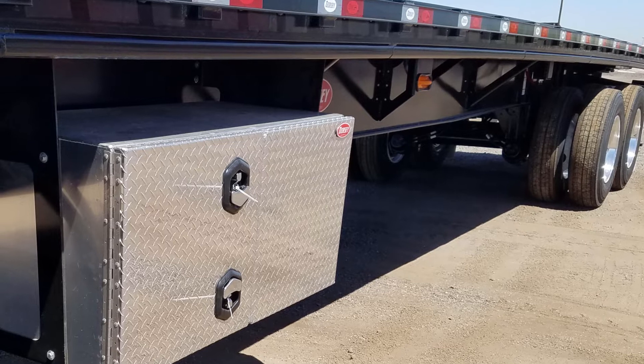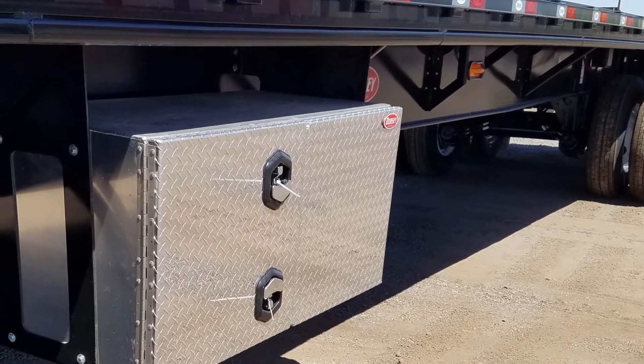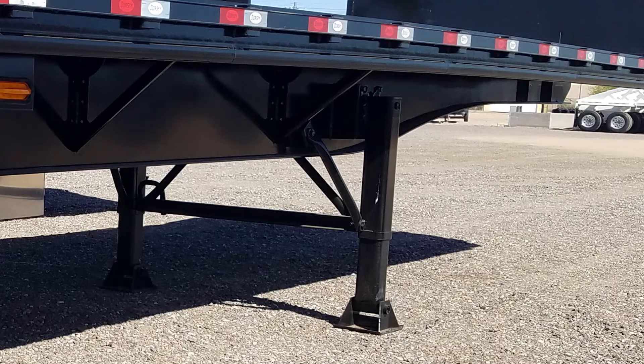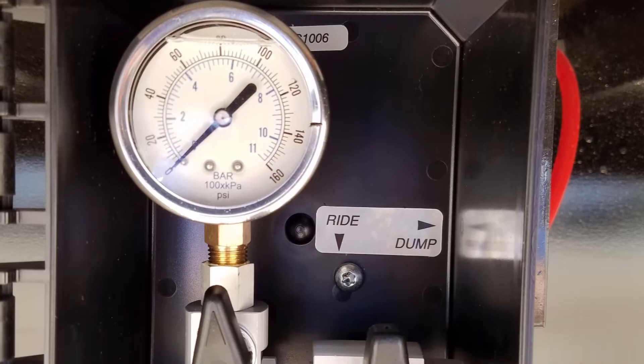Cargo can be secured with the sliding winch tracks and stake pockets. A tool box is mounted on the driver's side. Other features include a 2-speed landing gear and a liquid air scale.